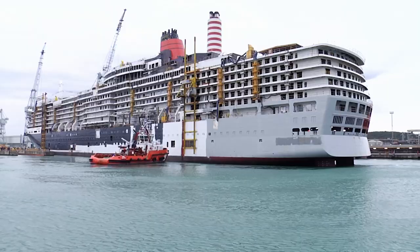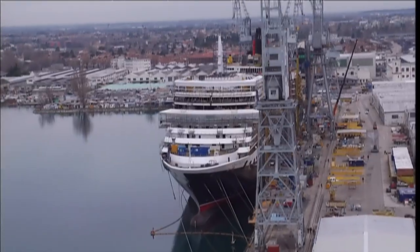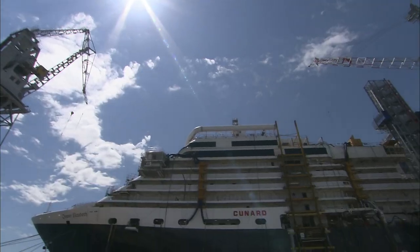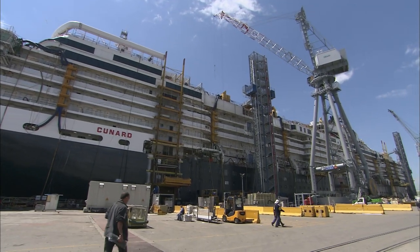It's January 2010. Her maiden voyage is set for October the 12th. Some are starting to wonder if, in just 15 months, it's possible to build, fit out and deliver one of Britain's greatest liners. The 12th of October we have our maiden voyage and we certainly can't let those guests down.